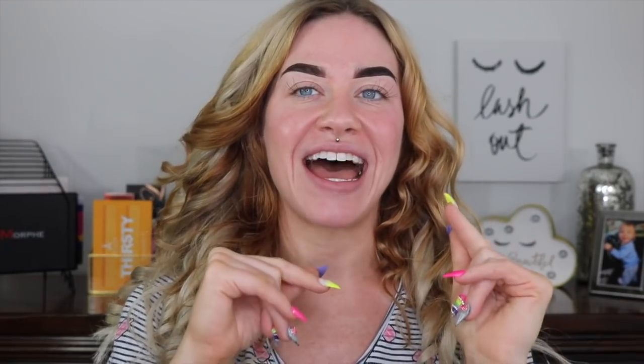I absolutely cannot wait — I think Tuesday, we're looking at Tuesday, that the video I've been talking about will be coming out. We're probably gonna be doing them like every two to three weeks. Let us know what you think of it when you see it — I'm just so excited for you guys to see it.